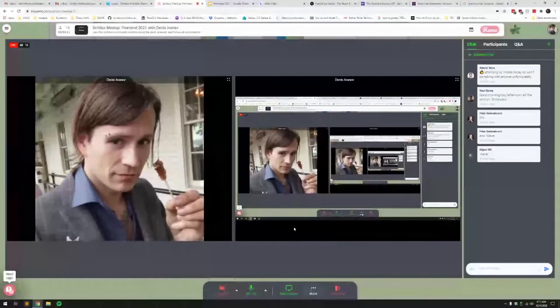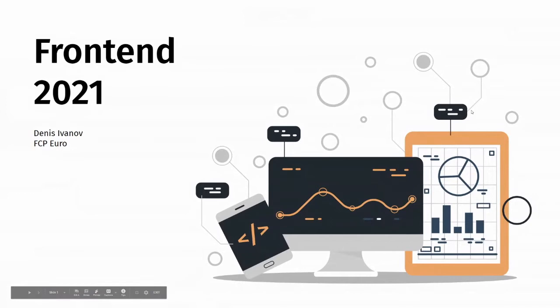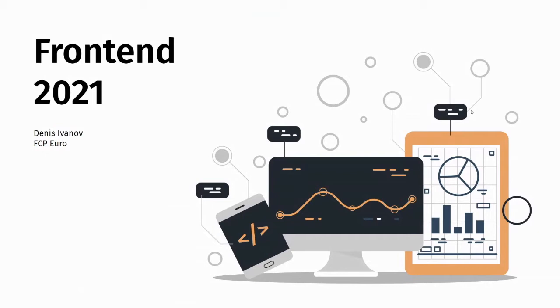And without further ado, I'm going to shut off my cam. Hi, I'm Dennis. I work for FCP Euro. We are a German car-parts store, and we were one of the earlier adopters of the Spree framework at kind of like the medium scale of things.